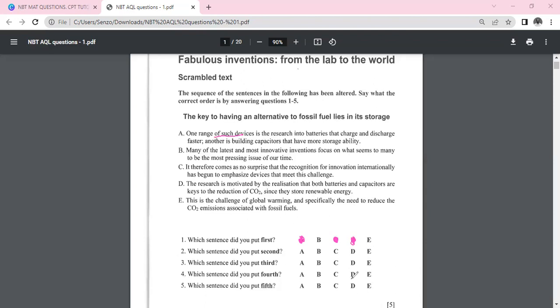Sentence E says: 'This is the challenge of global warming and specifically the need to reduce CO2 emissions.' The word 'this' implies the challenge was referenced before this sentence, so E cannot be the first sentence either. That leaves us with only B as the first sentence.